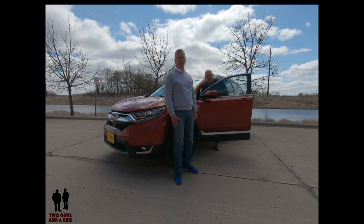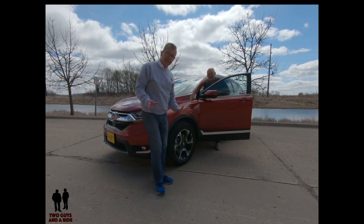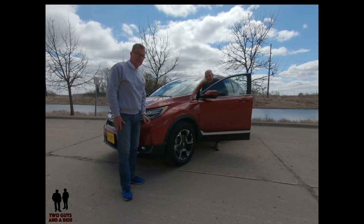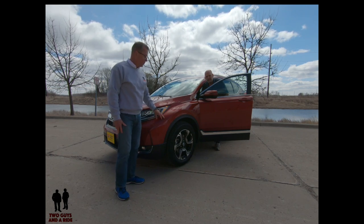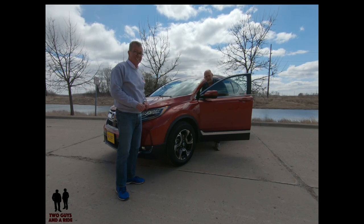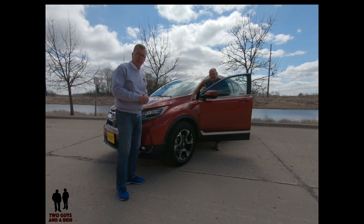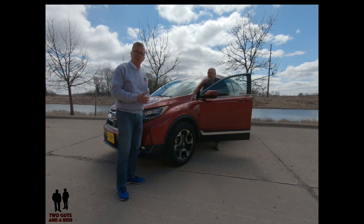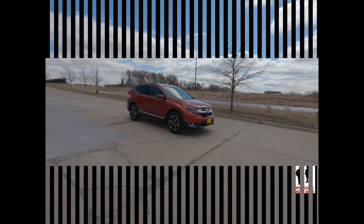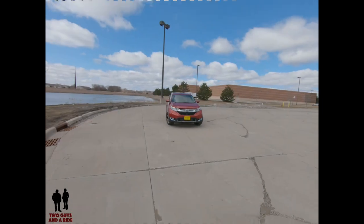Hey folks, I'm Rob and I'm Nathan, and we are Two Guys in a Ride. Today we're going to take a look at this beautiful 2019 Honda CRV in the color Molten Lava — it's fantastic looking. If you're new to our channel, please subscribe below and hit that bell so you get notifications every time we post a new video. But for right now, let's go for a ride.